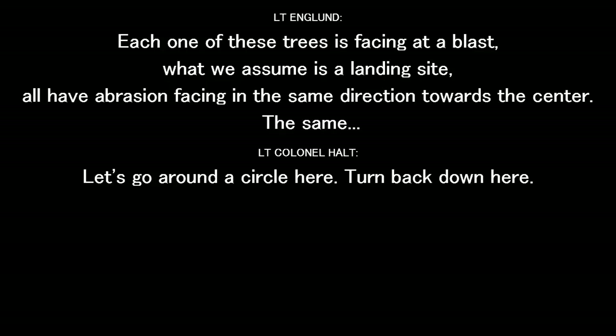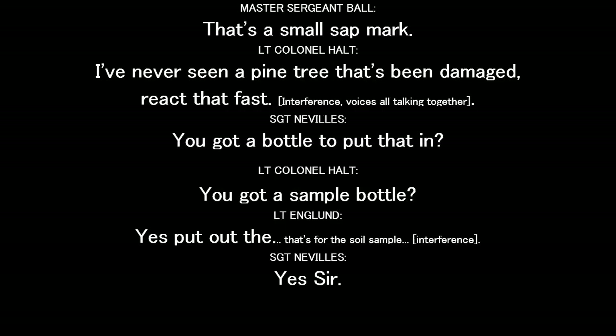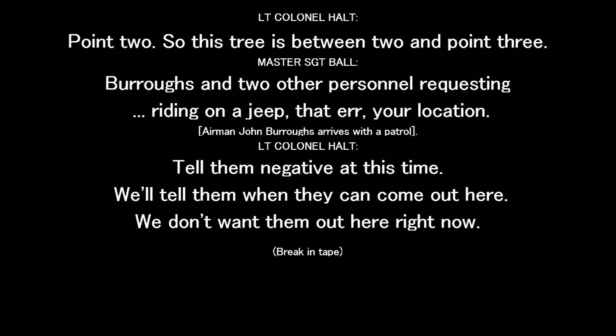Let's go the rest of the way around the circle here. Picking up some of your collection. You want one? That's got a funny — you're worried about the abrasion. I've never seen a vine tree that's been damaged react that fast. Here, I've got a bottle to put that in. You got a sample bottle? Here it is for the soil — put the soil. You'll notice they're all in the same place. Let's identify that as point number one. We have to sketch it. Closest to the wood bridge base, be point one. Let's go clockwise from there. Point two. So this tree is between point two and point three.